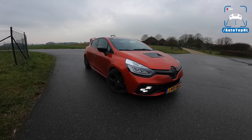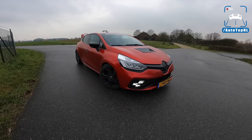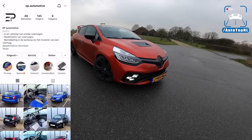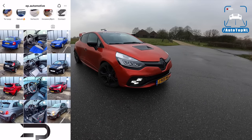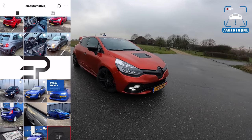What's up ladies and gentlemen and welcome to this POV review by AutoTopNL. My name is Max and today we're here with a Renault Clio RS Trophy that has been tuned by EP Automotive and is also for sale at EP Automotive. So if you're interested in buying this car, you can check it out — I'll put a link in the description and the top comment.